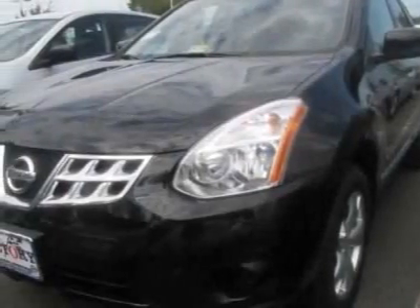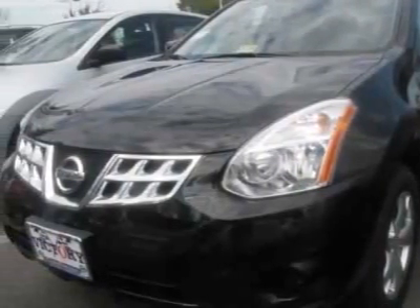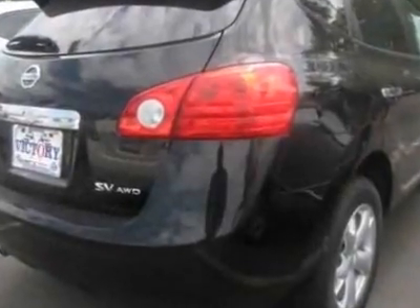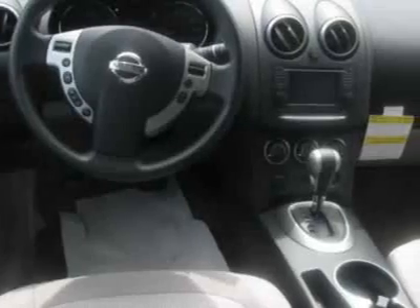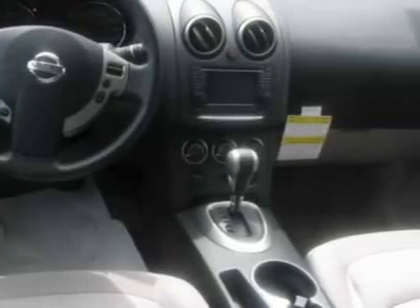Take a look at this new 2011 Nissan Rogue. For your protection, this vehicle has a full factory warranty. This vehicle gets 21 miles per gallon in the city and 26 on the highway.